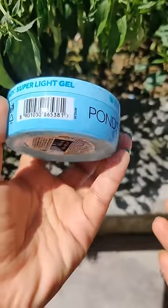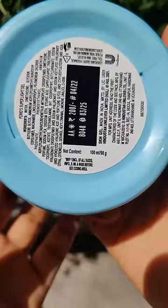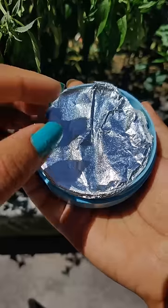But on the back side, there are many ingredients mentioned that are harmful for your skin. These are the ones that clog your pores, and then you start getting acne problems.